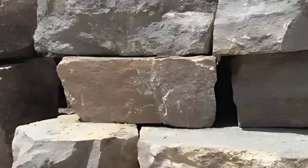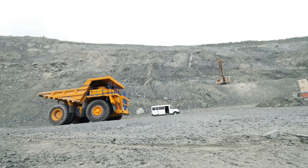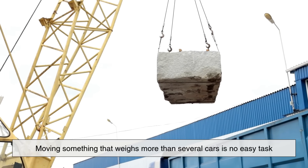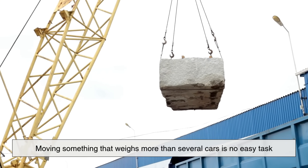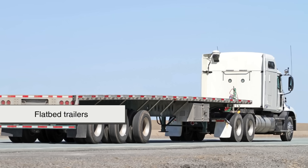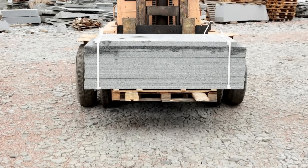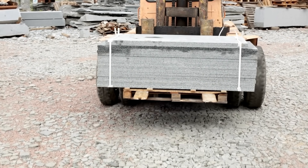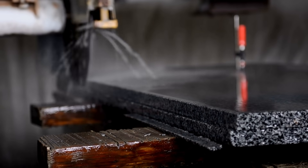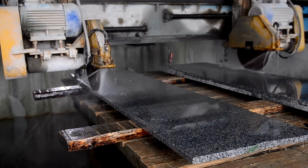After being extracted, these gigantic blocks are transported, often via heavy-duty trucks, to a processing facility. Moving something that weighs more than several cars is no easy task — it involves cranes, flatbed trailers, and a team of skilled operators to ensure safety. Once the granite block reaches the processing plant, it's time for the next step: cutting it into usable slabs. This is where the stone begins its transformation from raw rock to refined material.